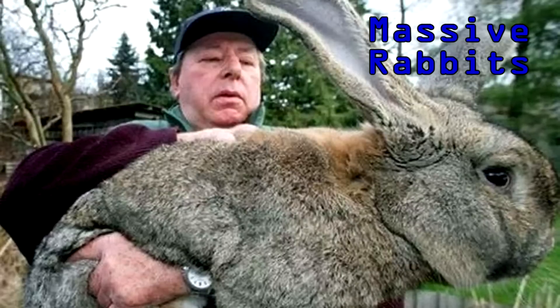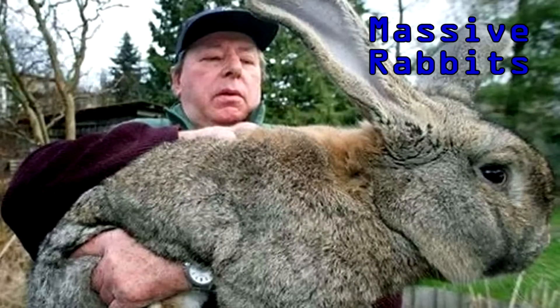There is a man in Germany who breeds giant rabbits. Ten years ago, Kim Jong-il, who was still the leader of North Korea, purchased 12 of the rabbits. It's thought that the North Koreans killed and ate the rabbits.